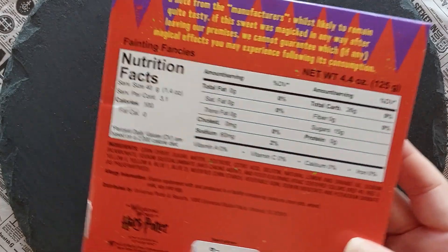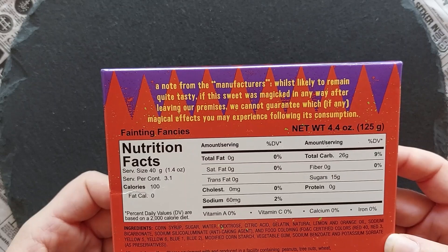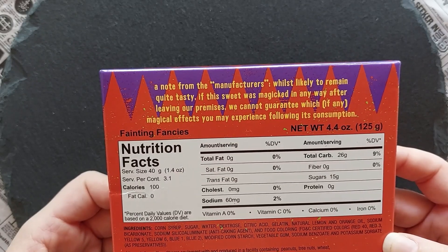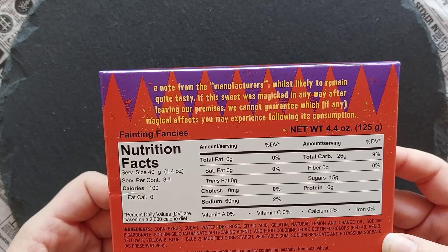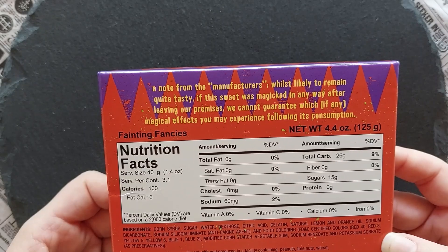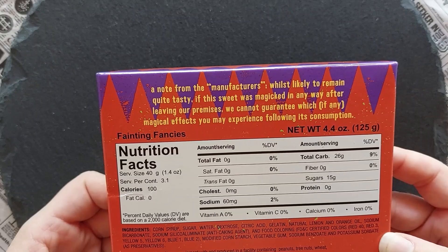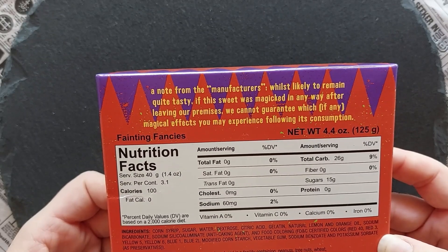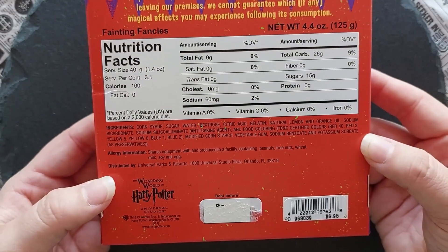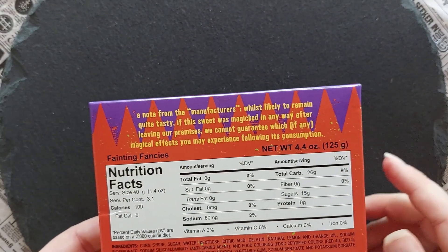Here's the back — a note from the manufacturers: 'Whilst likely to remain quite tasty, if this sweet was magicked in any way after leaving our premises, we cannot guarantee which, if any, magical effects you may experience following its consumption.' How cool is that? It's like a warning — I like this, it's so funny.